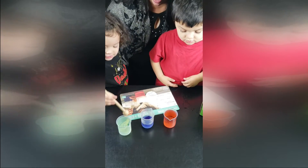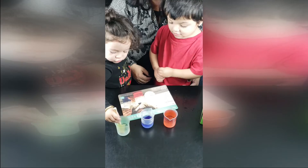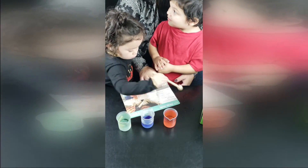So if you mix red with blue, what color will we get? Purple, right? What color will we get if we mix yellow with red? Orange. And what color will we get if we mix yellow and blue? Green. Yes, green! You got it!